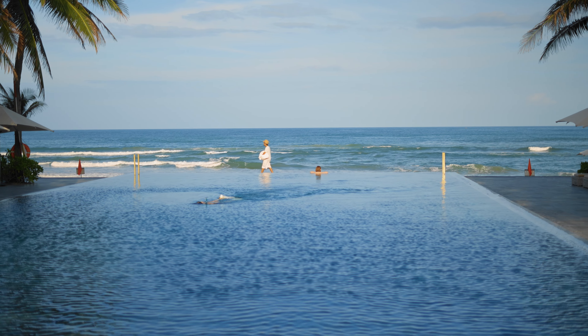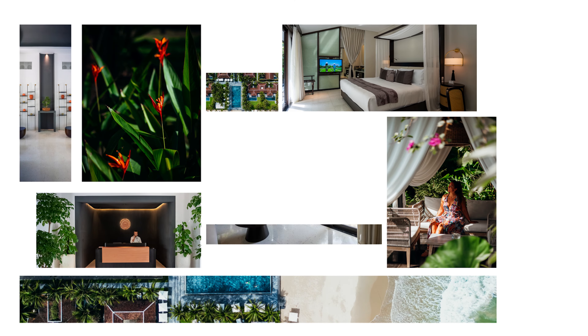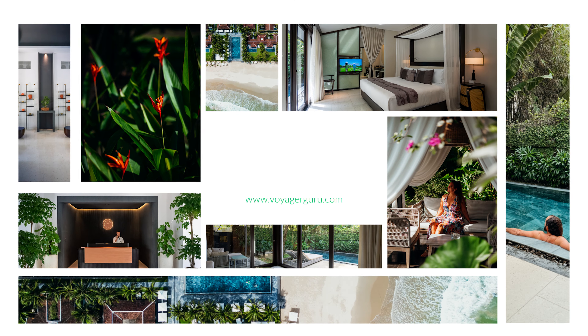We're at Tia Wellness here in Da Nang, Vietnam. We had three wonderful and relaxing nights here, and we can't wait to tell you everything you need to know before you book.